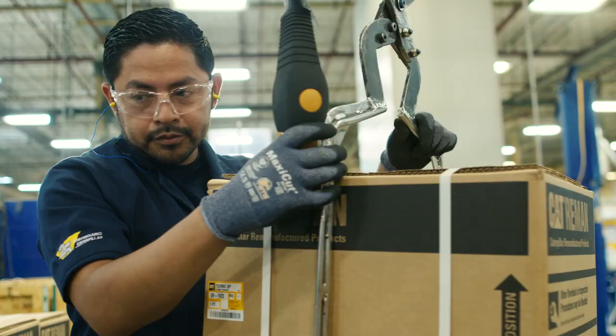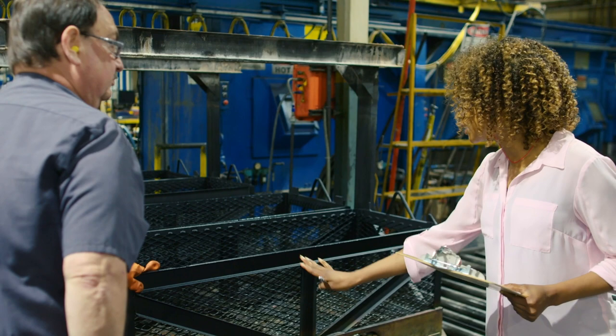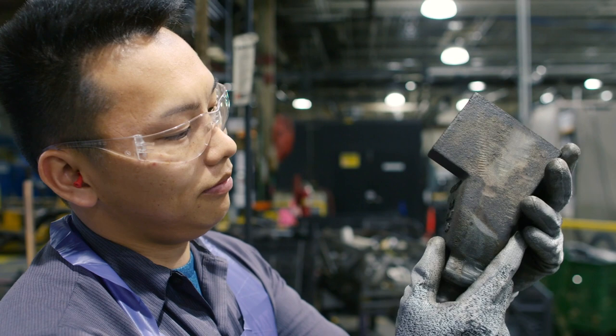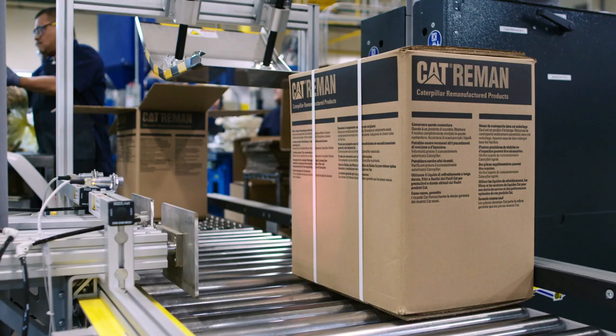We assemble it, test it, paint it, inspect it, and we ship it. One time we had a dealer come in from out west — their engineer got all his gauges out and a magnifying glass, and he could not tell me which one was the new and which one was the Re-Man. They leave just impressed, and definitely a customer again.